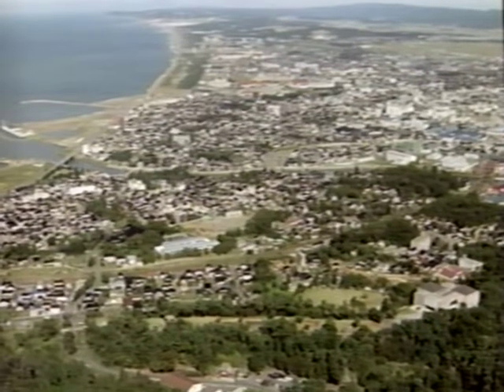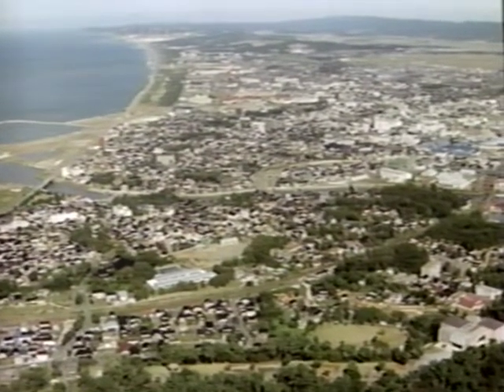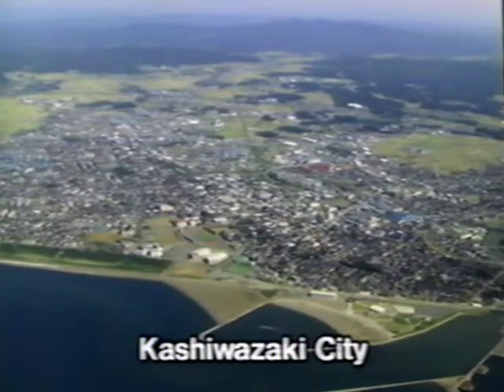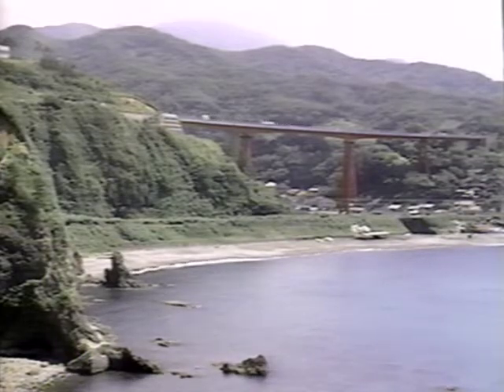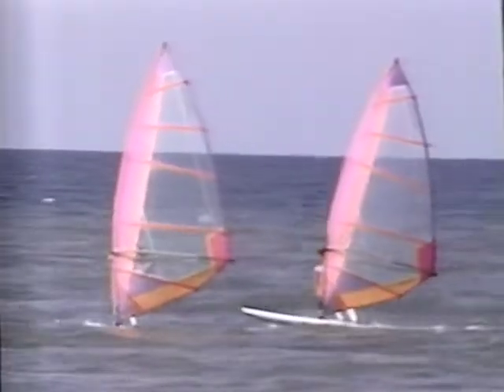Kashiwazaki City is situated more or less in the center of Niigata Prefecture. It has a population of some 90,000. Its principal industries are manufacturing and trade, and it is now also developing tourist facilities along its attractive coastline.